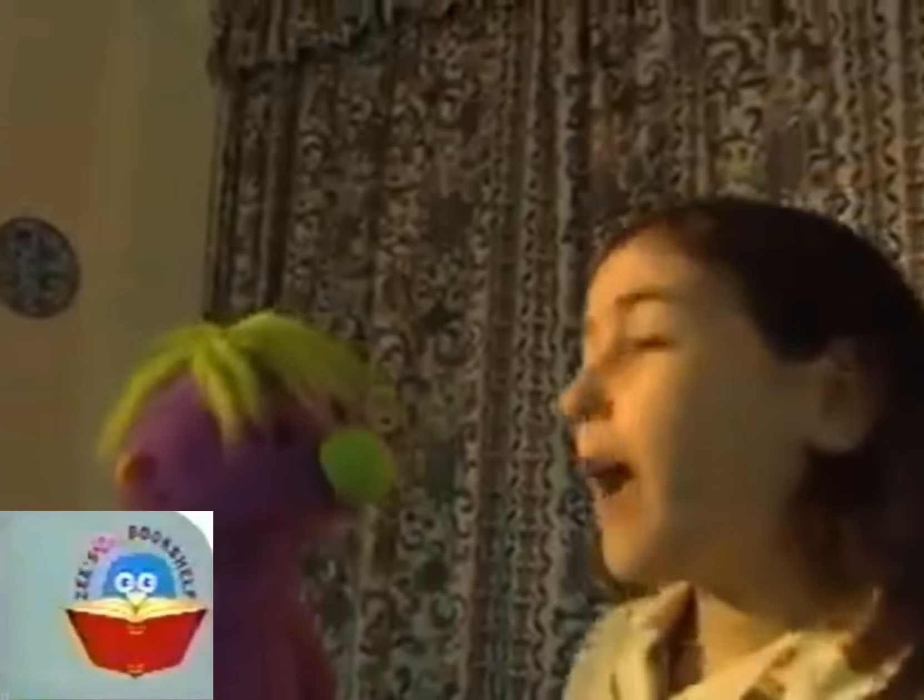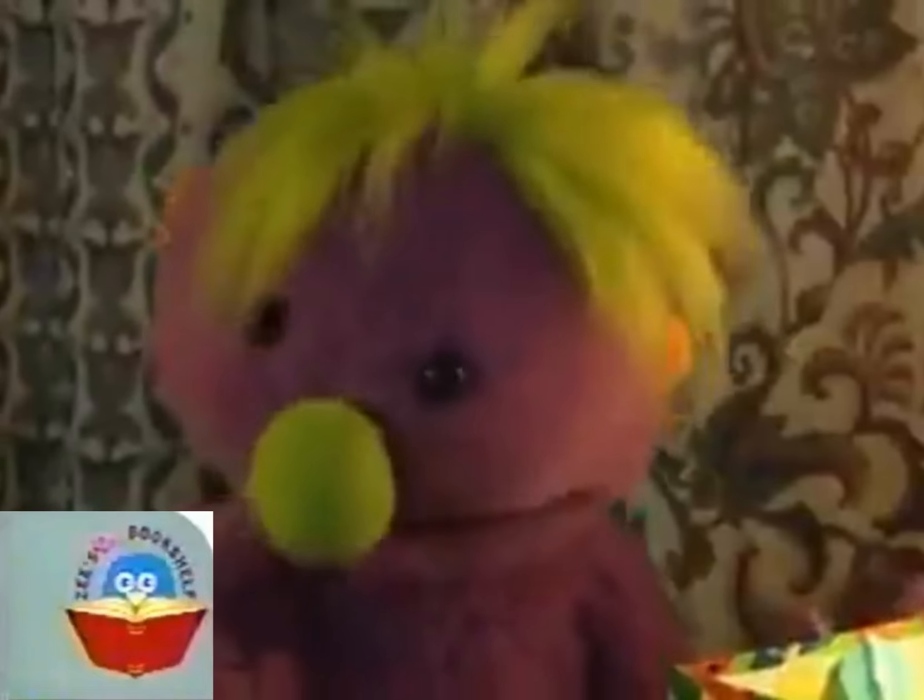What are you doing? I'm getting ready for bed. Oh, yes. I can see you're in your pyjamas. I won't keep you long. Okay, I'm just going to brush my hair now, Ivor.